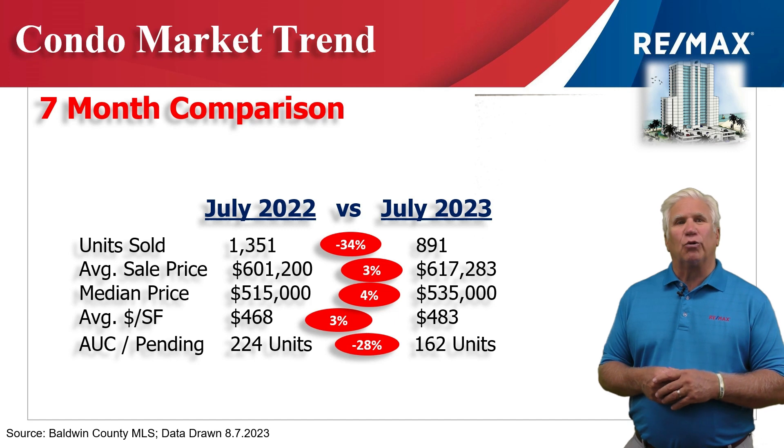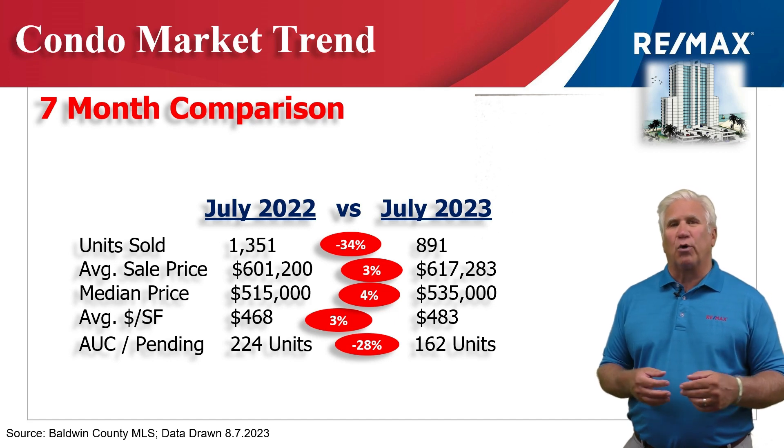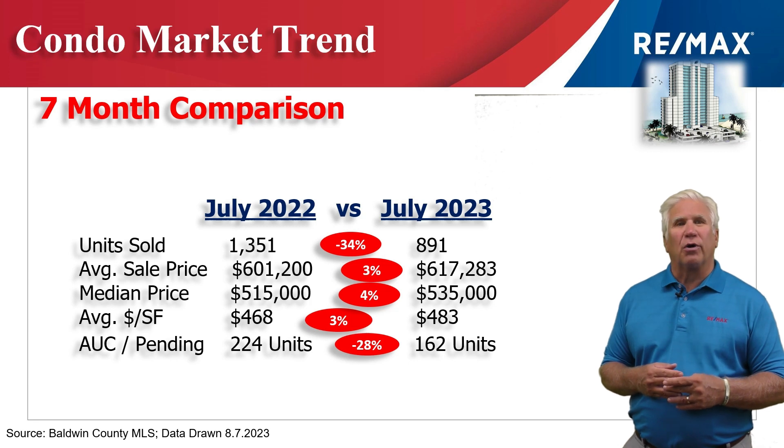Also a three percent increase was the average dollars per heated and cooled square foot, up to $483 per heated and cooled square foot.